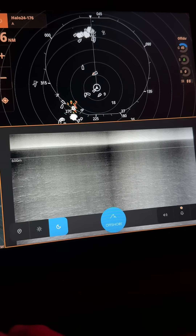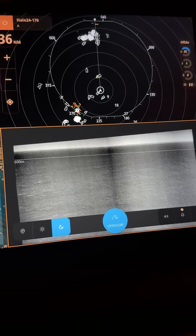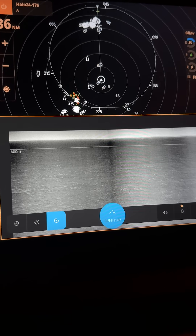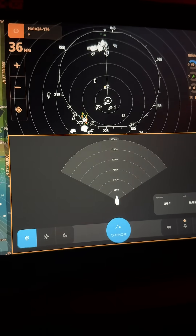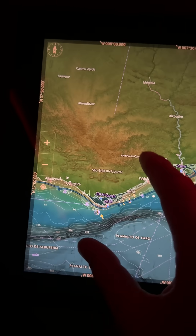Using this thing in the Mediterranean with the amount of traffic and fishing vessels — vessels at night that have their AIS turned off — has been absolutely amazing.